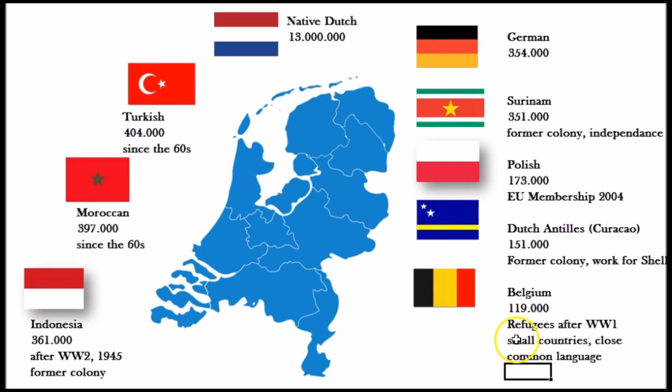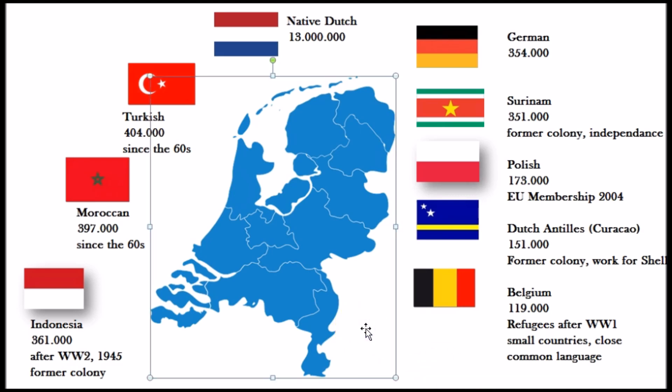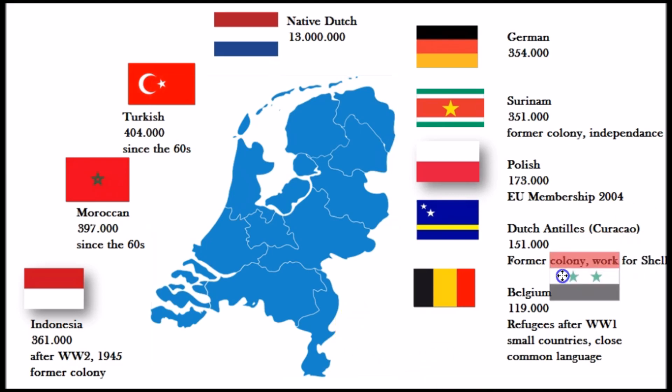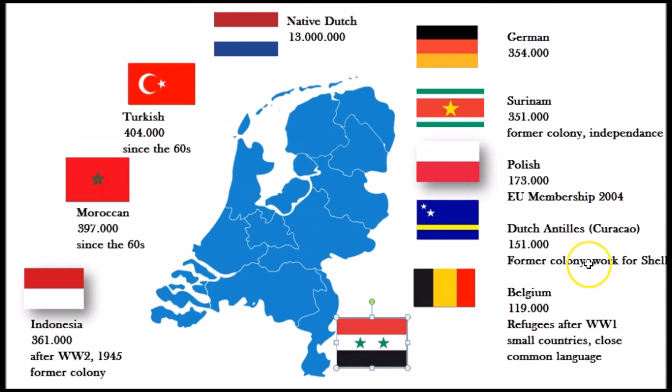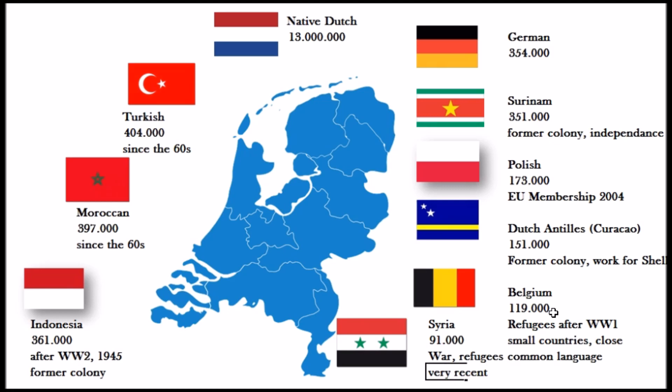The quickest growing group is from Syria — 91,000 persons, mainly refugees, unfortunately because of the very bloody civil war there. This migration is very recent; over the last three or four years this group has been growing and now makes up the top 10 of the biggest migration groups.